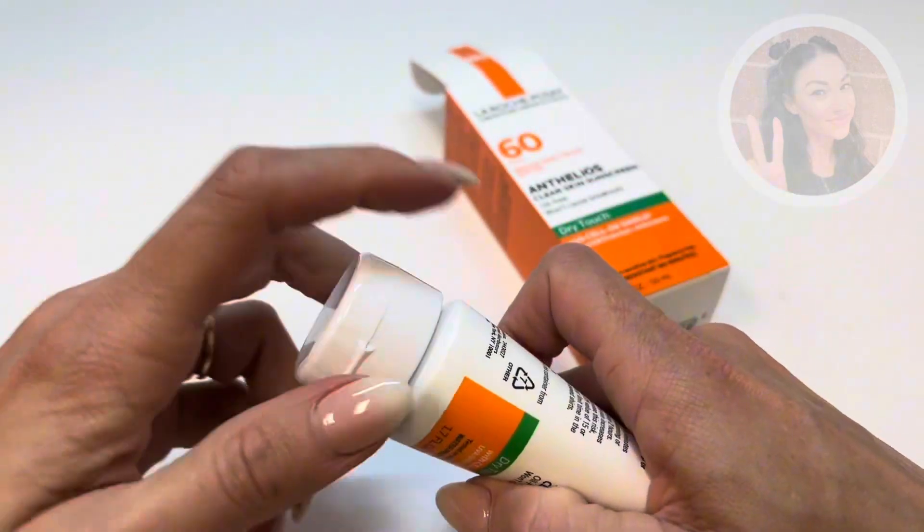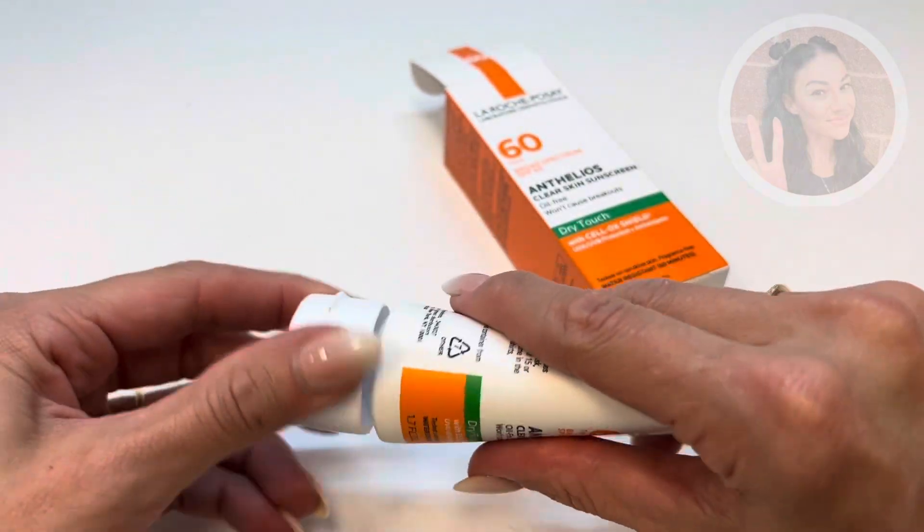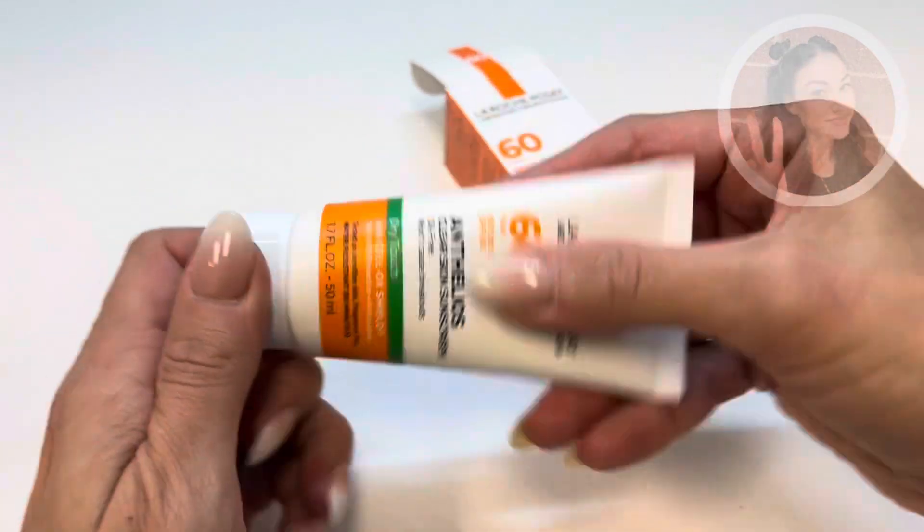I'll show you first when you get it — there's going to be a little foil covering, so just remove that. But let me show you what it looks like on the skin.